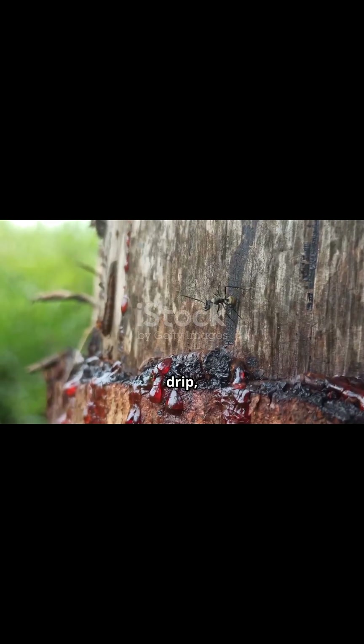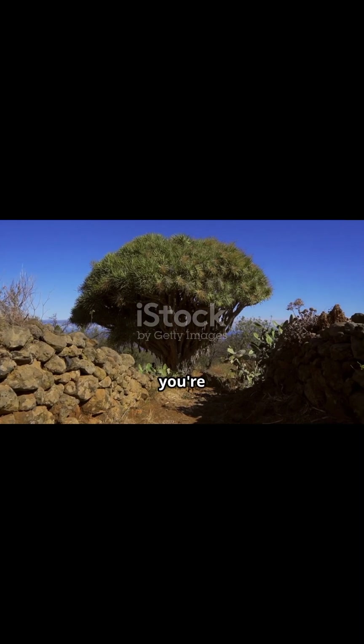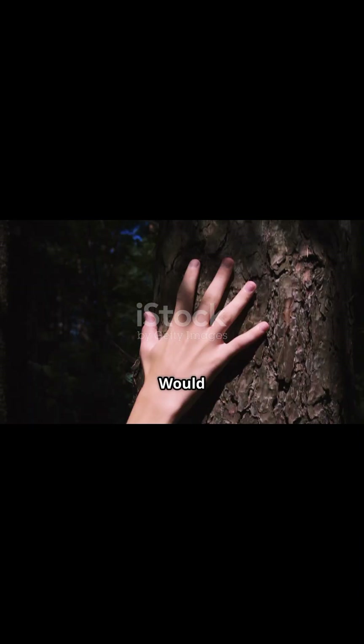But when you see it drip — slow and red — down the bark of a living tree, it doesn't feel like nature. It feels alive. So the next time you're near one, ask yourself: would you cut it and watch it bleed?